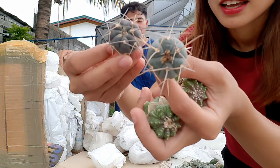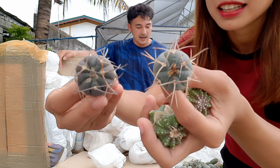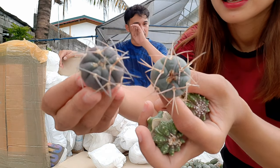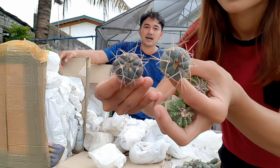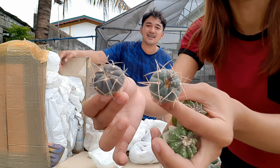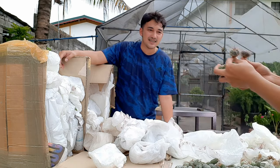Italy, you see, is not into hybrids — they're more into species. That's their preference. Beautiful, right?